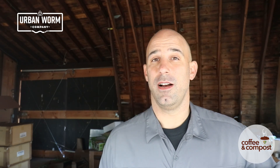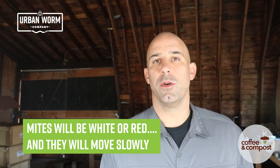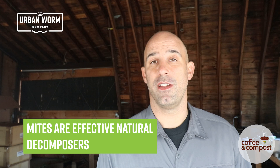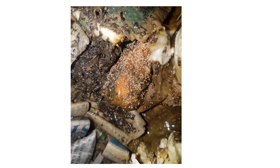Mites are everywhere. They're on animals, they're on fabric, they're in the soil, they're in our bodies, and of course, they're in your worm bin. The mites you find in your worm bin are there because they want to feed on dead and decaying matter in moist conditions, just like your worms. So instead of looking at these things as pests, it may be better to think of them as liking the same things that worms like — it doesn't mean you're necessarily doing something wrong if you've got mites.